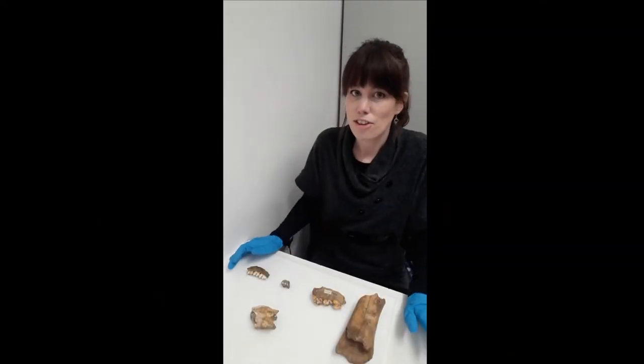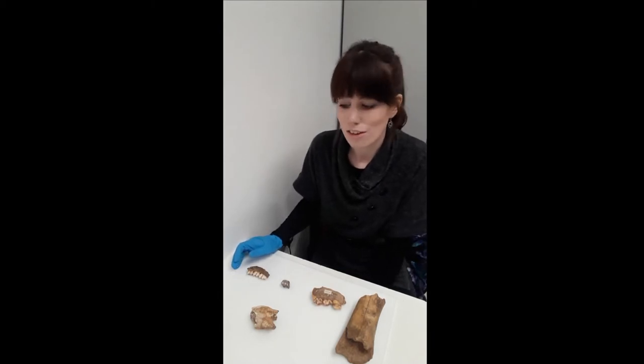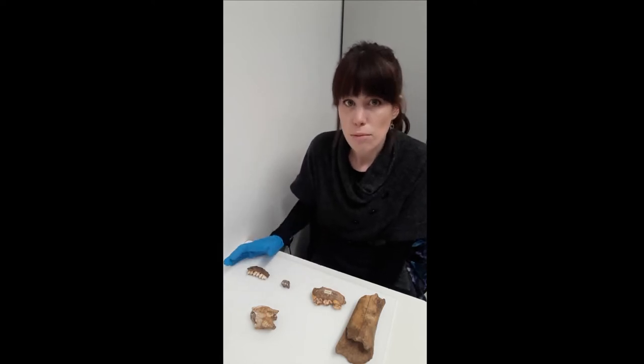Hi there, I'm Ankara Joes and I'm the Collections Officer here at Creswell Craigs Museum and Heritage Centre, and for today's Museum Passion event I thought I would just show you a few of my favourite objects from the collections.